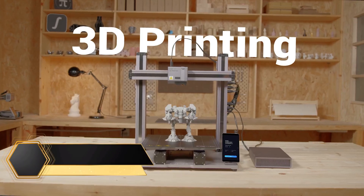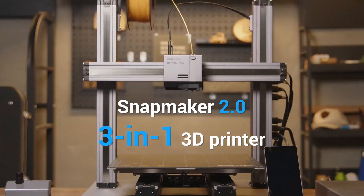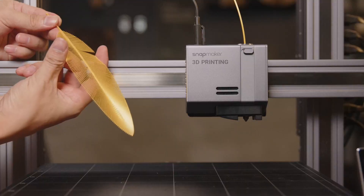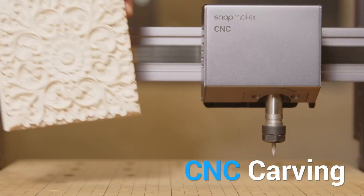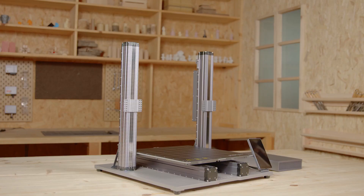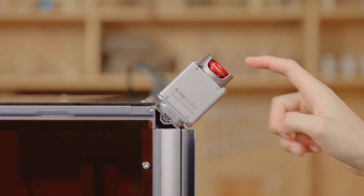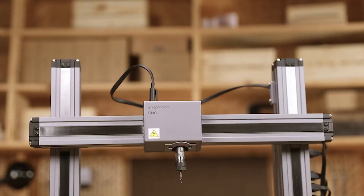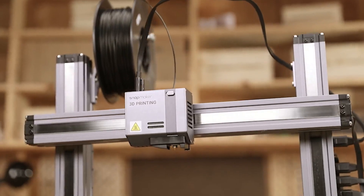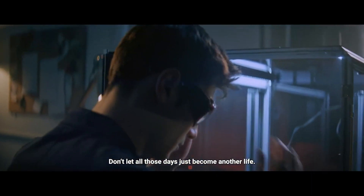At number 1 is the Snapmaker A350T, Best Overall 3D Printer. This 3-in-1 modular 3D printer combines advanced 3D printing, laser engraving, cutting, and CNC carving, bringing creative ideas to life with enhanced speed, size, and power. Equipped with a large 12.6x13.8x13-inch build volume, it allows for single-piece, large-scale prototypes, reducing the need for splitting files and shortening the time to move from idea to realization.